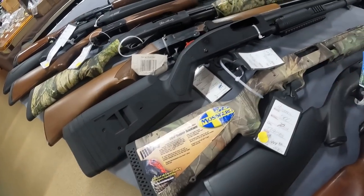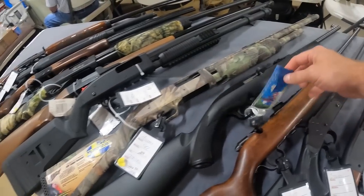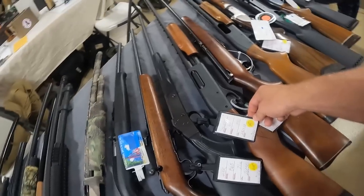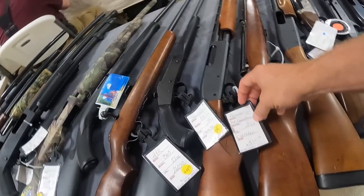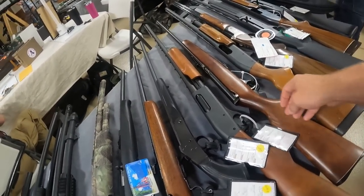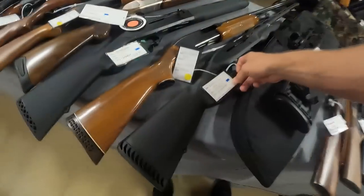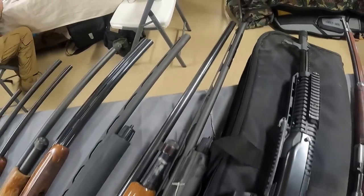I need me a new 20 gauge. H&R 22 long rifle, $240. Got the Stevens 219 .410 single shot. Got a Remington 870 Express Magnum 20 gauge, $495. Got some Remington 12 gauge 870 Express Magnum, $400. We got the Benelli M2 20 gauge, $1,099 on that bad boy.